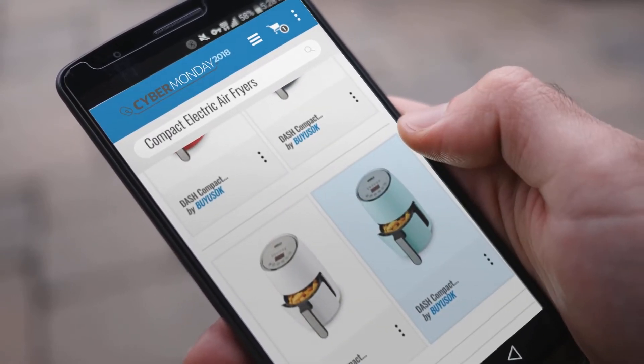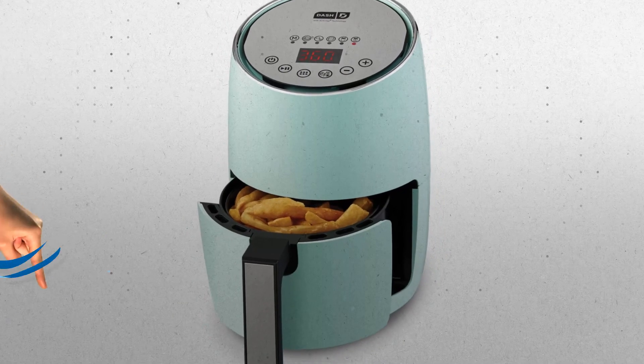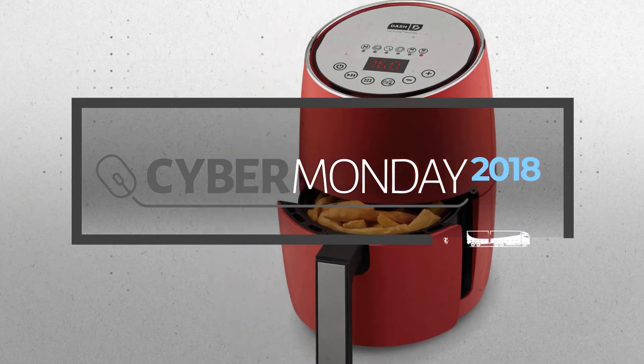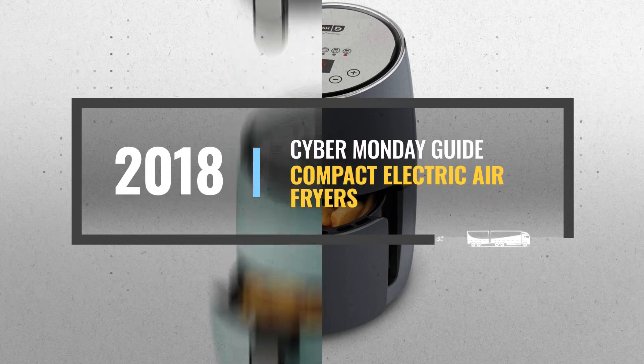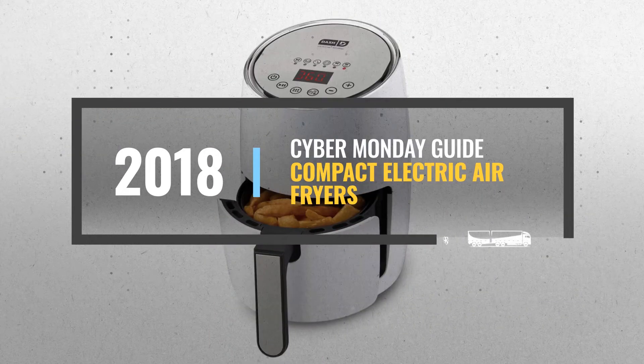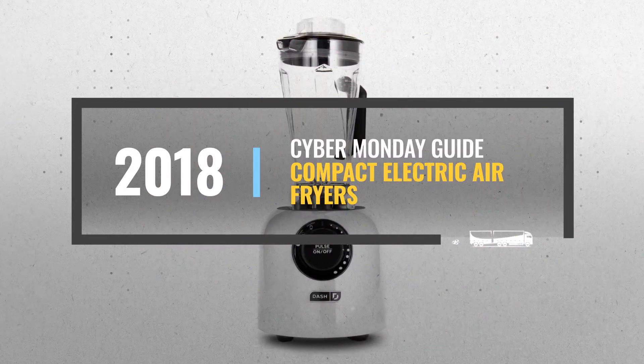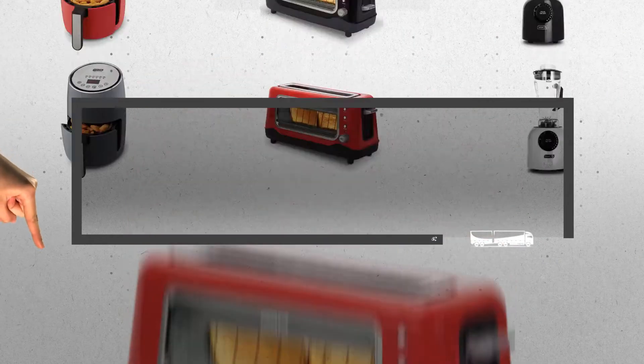Looking for compact electric air fryers to buy on Cyber Monday? Luckily, we are here to help. Here are the best deals you should consider. And the best part? We did all the work for you. Just click the link below and get real-time prices and discounts on your favorite products.